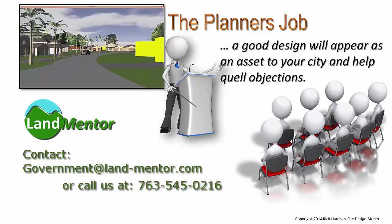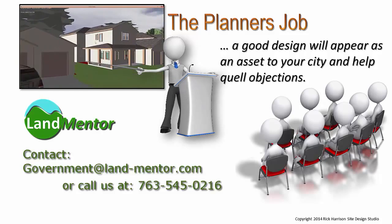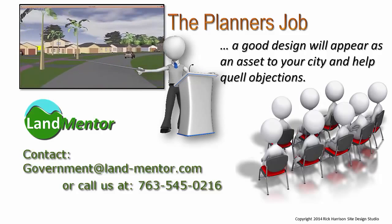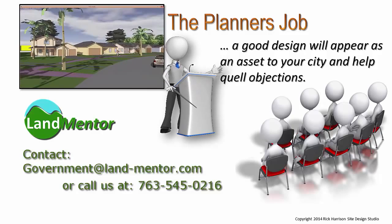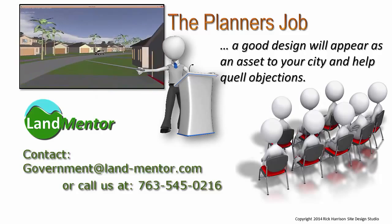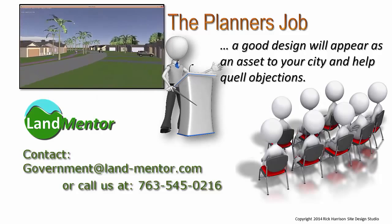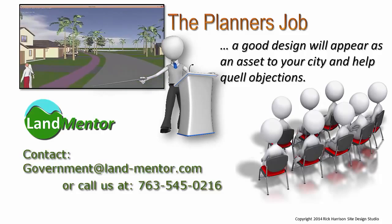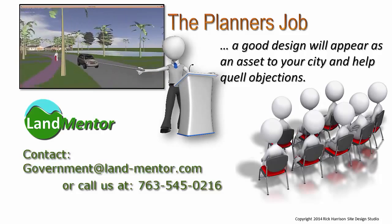It is so easy to use and master — the system includes 3 days of training, which is all that's needed to change your city's future growth for the better. LandMentor is packaged as a complete solution including hardware, software and training that will supplement or replace much of your existing technology. Let LandMentor help make your decisions more sustainable.